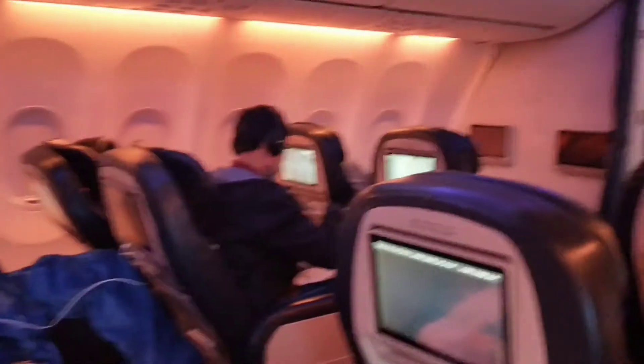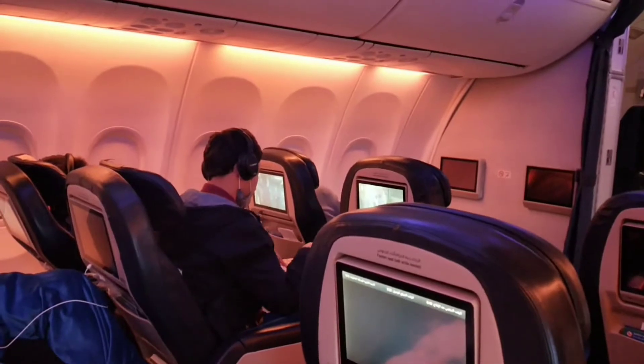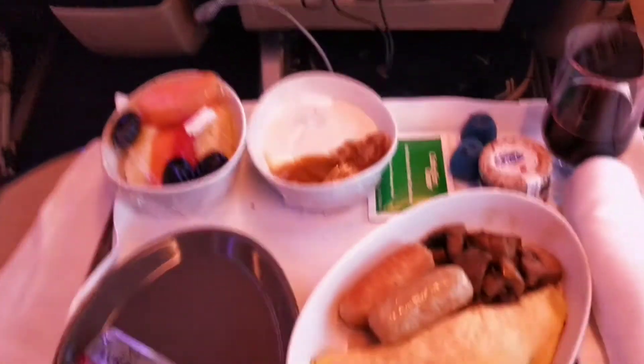Hi guys, this is Fly Dubai flight from Almaty to Dubai, business class. It's not too good business class.